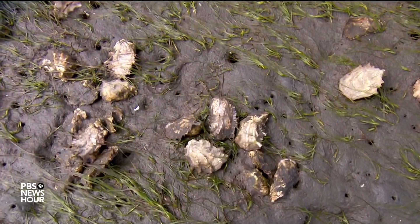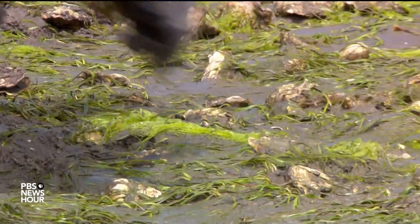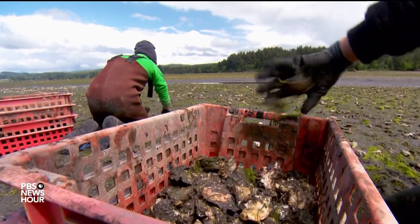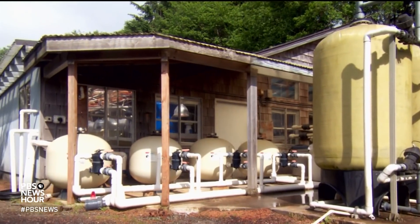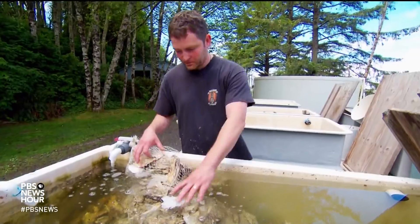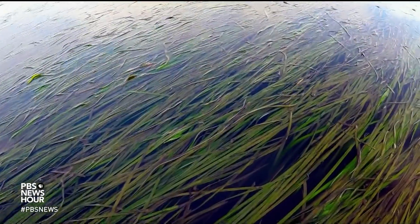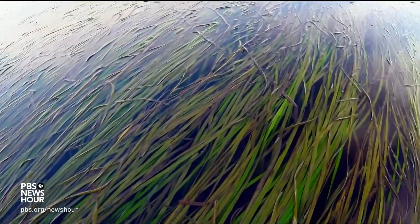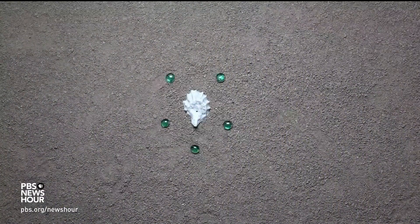Eelgrass could benefit shellfish growers in different ways. It could be grown in and amongst, for instance, an oyster aquaculture bed. Or in the case of a shellfish hatchery, they could pinpoint where they're drawing their water in from, so that they're drawing from within an eelgrass bed. And that water would have more of those shell-building compounds needed by the oysters to grow.